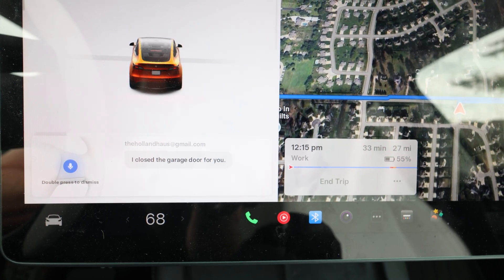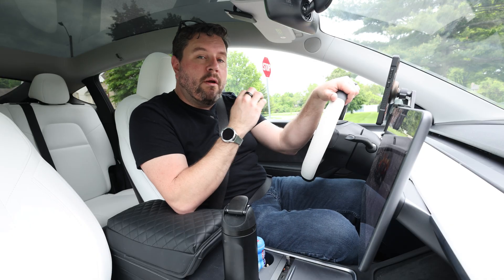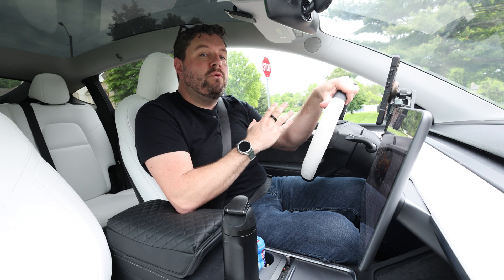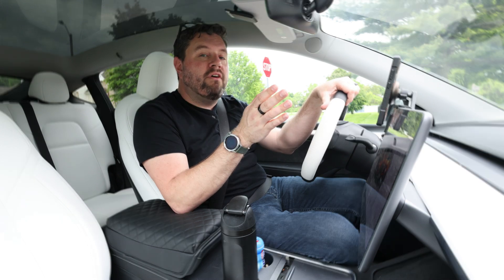It says, 'I closed the garage door for you.' So stick around for today's video where I do a full tutorial on how to set up this Notification Bridge script and hopefully let you get notifications from Home Assistant on any device that you want.